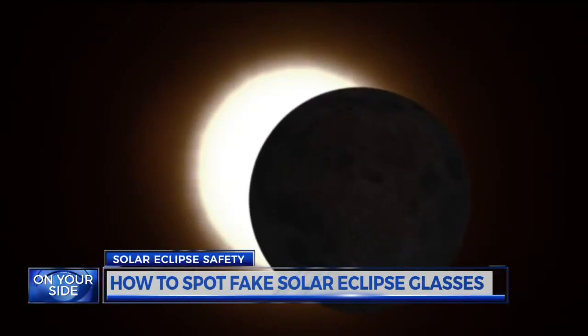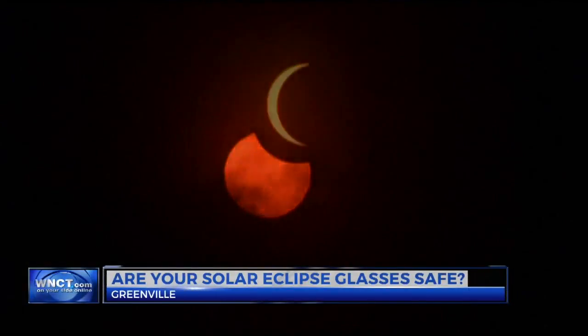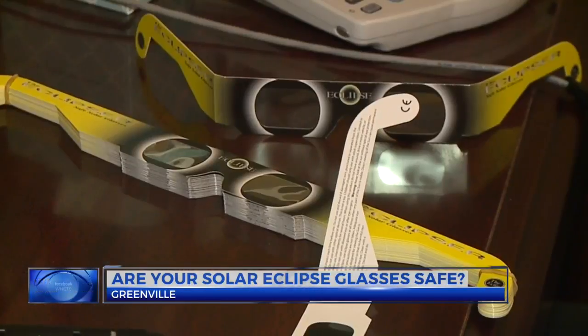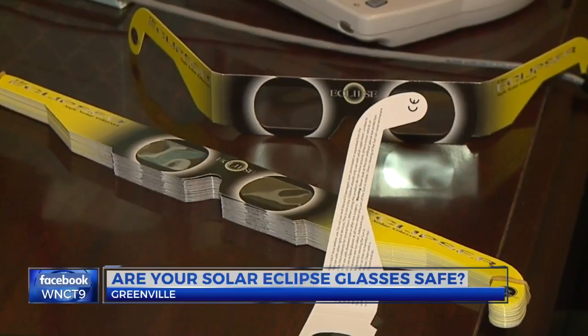We're now less than a week from the first total solar eclipse across the U.S. in 38 years. As the buzz grows, experts warn to watch out for fake solar eclipse glasses. It's really a case by case thing, and the only thing you can really do to be sure is to just make sure you know where your source was, where you bought it from.